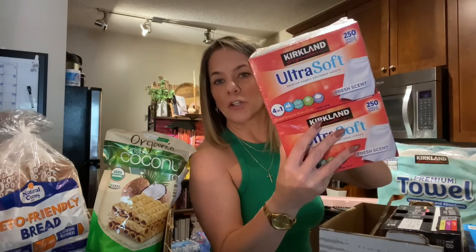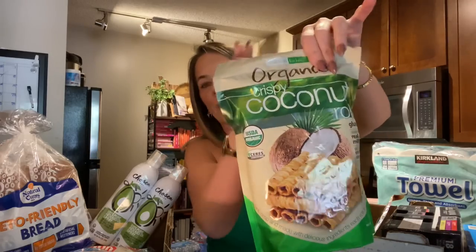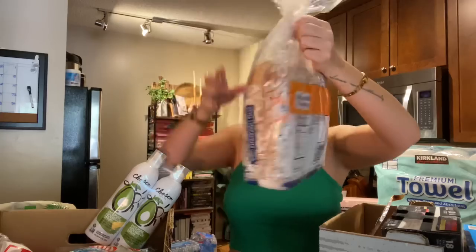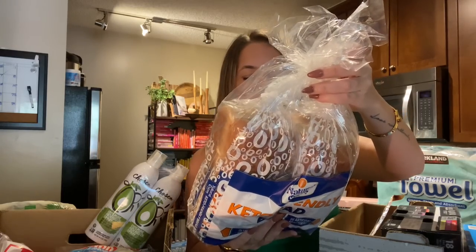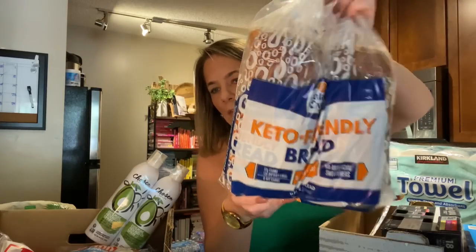Dryer sheets — these smell so good. I got coconut rolls, these are a go-to for me, I will always buy these, they're so good. I found some bread I have not tried before — this is keto friendly bread by Natural Ovens. It only has 40 calories and it says no added sugar. I got a two pack of that.